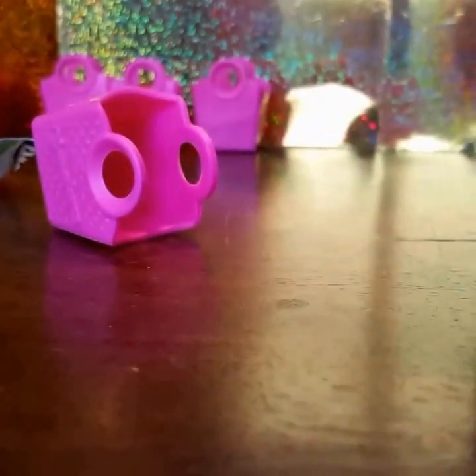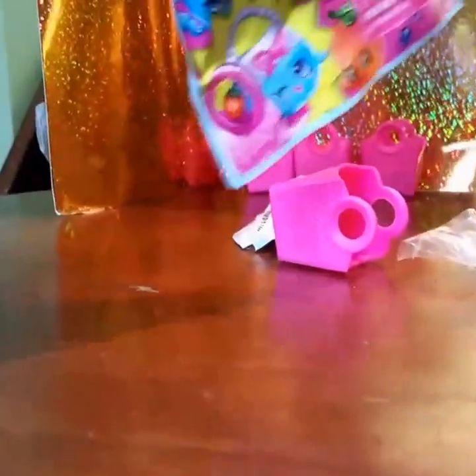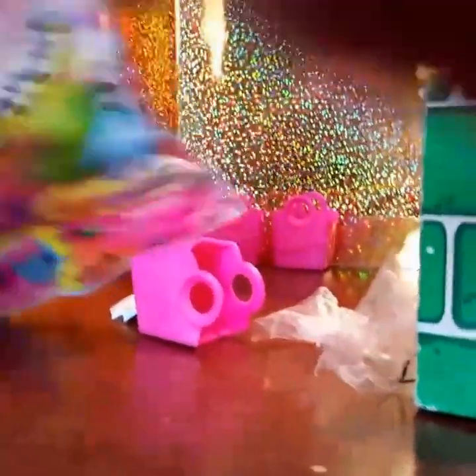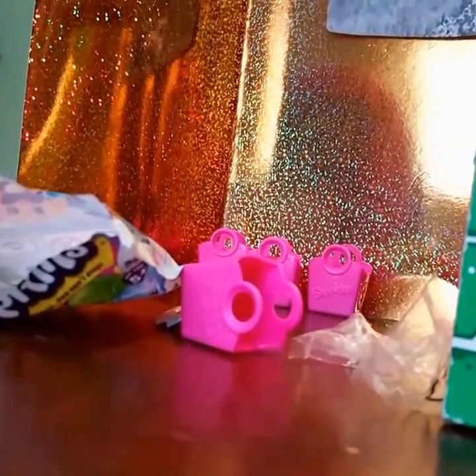Here's our fourth Shopkin, let's open it and see what it is. It's like a troll — I think it's a fruit. So our last Shopkin is here, let's open it together.